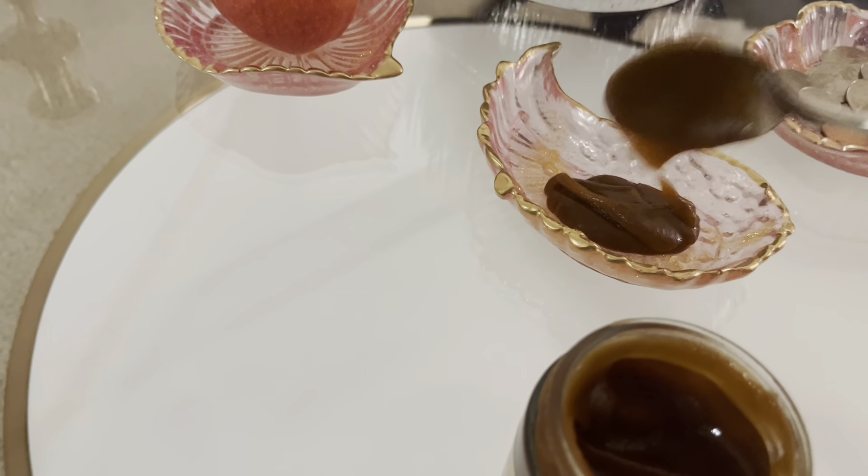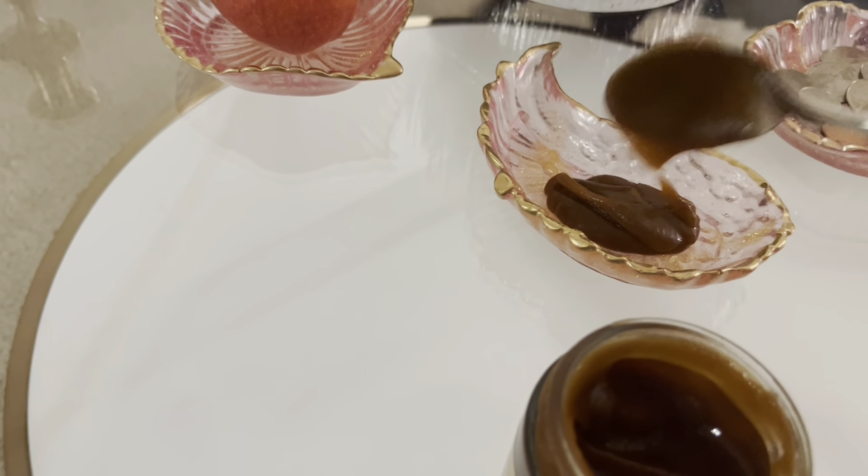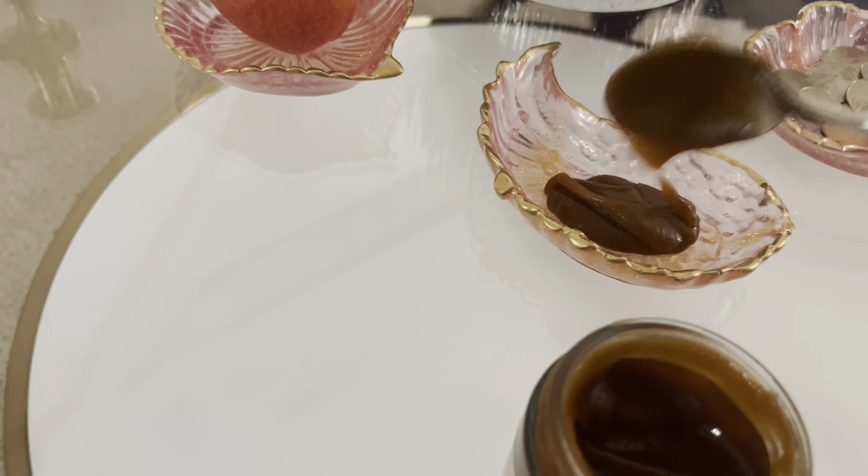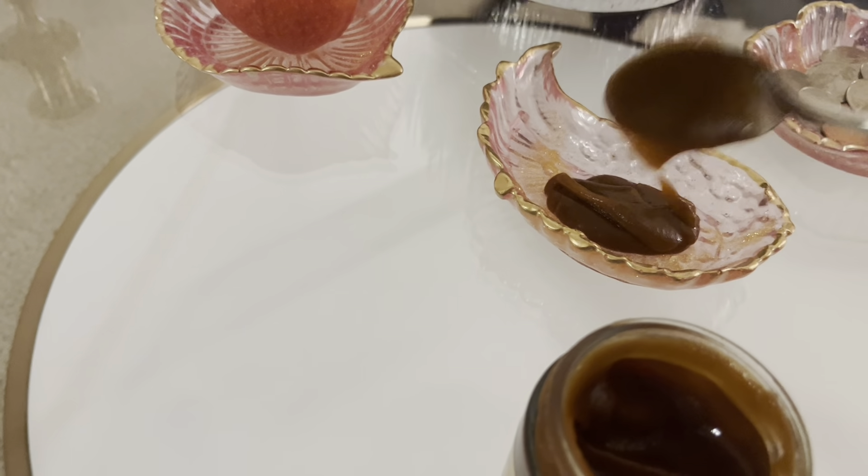We are almost done. Next we have vinegar, which is serkeh on the table, and the vinegar is supposed to represent patience and wisdom that hopefully aging brings us. The last one is samanu, which is supposed to be the only prepared dish on the table. Samanu represents fertility and wealth. This is one I was worried about Sebastian eating — I guess I'll cover it with some saran wrap tonight so that he doesn't eat it.